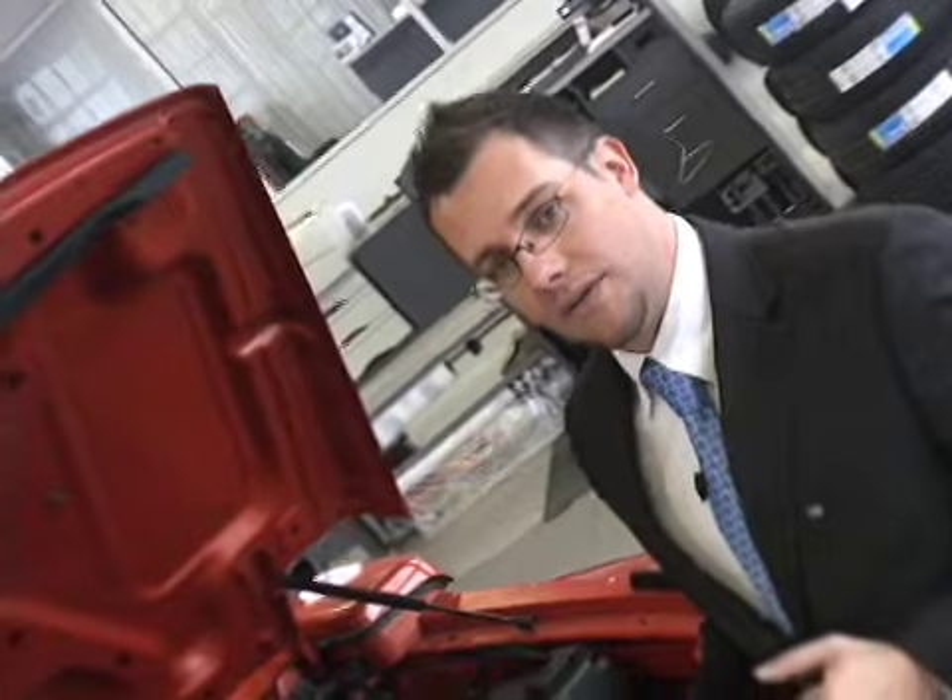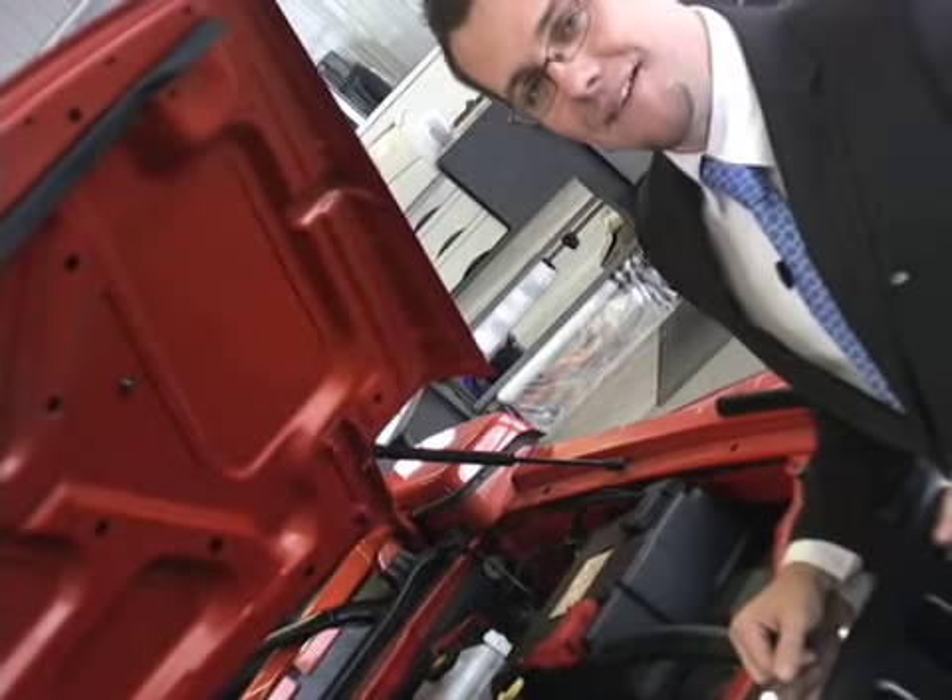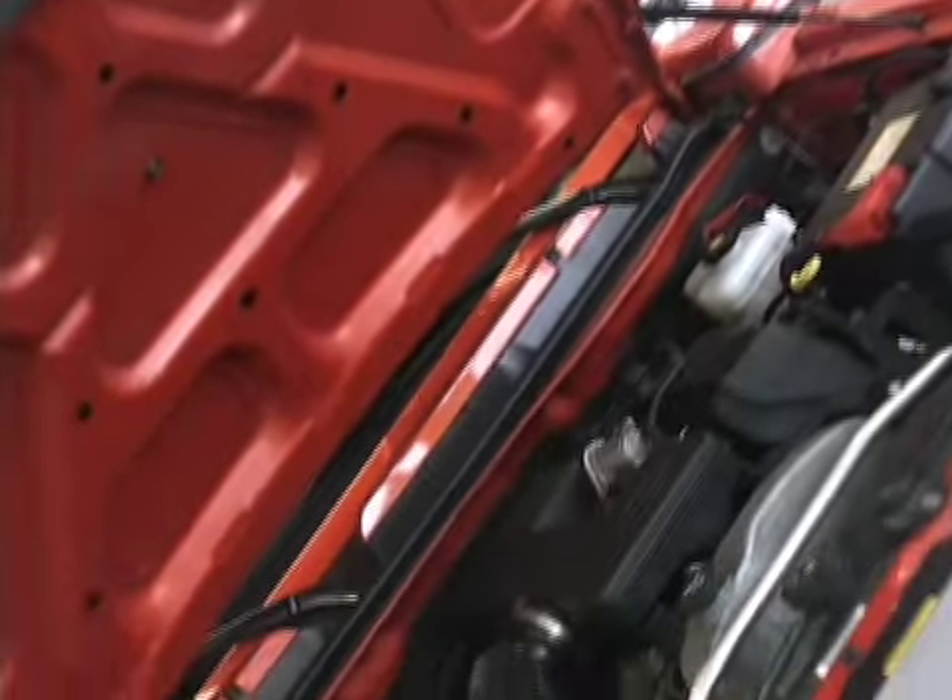And you also have a bumper-to-bumper warranty of 4 years or 80,000 km. Come and check it out. You'll find us at 10480 Henri-Bourassa West.